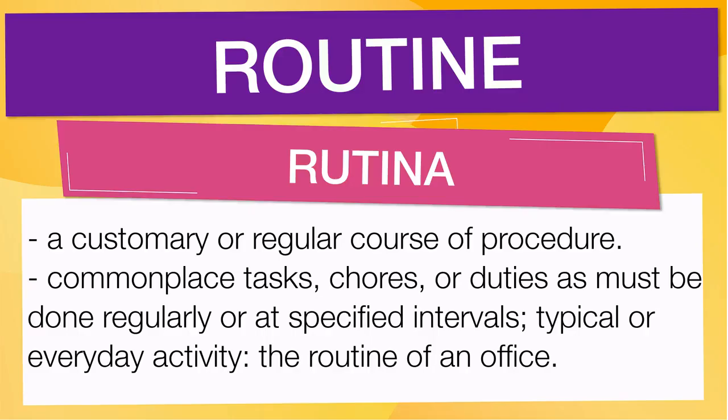It means a customary or regular course of procedure. Also means commonplace tasks, chores, or duties as must be done regularly or at specified intervals. Typical or everyday activity — the routine of an office.